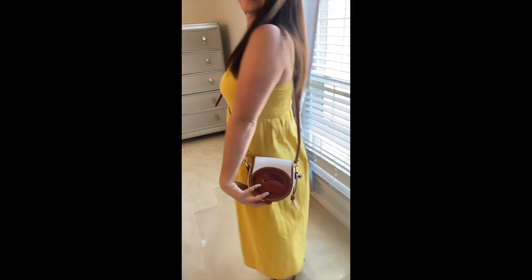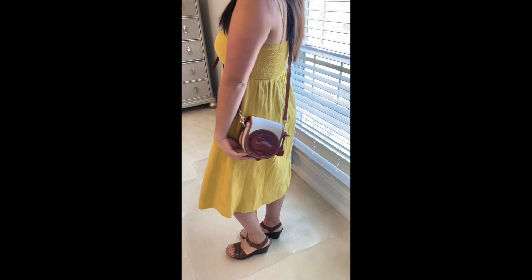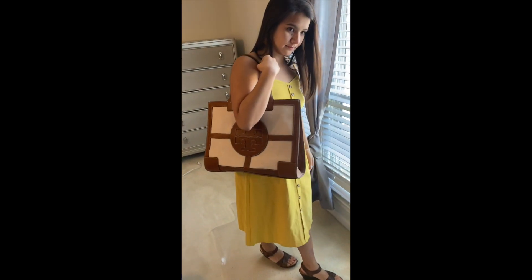It's called Weather Leather in a bone color. It's really cute. It doesn't fit that much, but probably fits your essentials. Let me know if you want me to do a video with things that can fit inside.